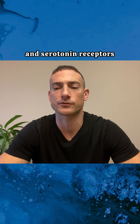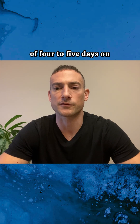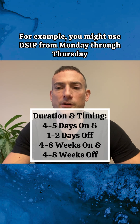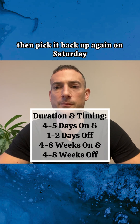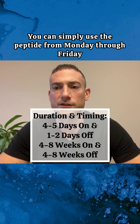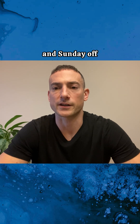To prevent desensitization of GABA and serotonin receptors, I personally recommend following a schedule of four to five days on and one to two days off. For example, you might use DSIP from Monday through Thursday and take Friday off, then pick it back up on Saturday. Alternatively, if you prefer a set weekly schedule, you can simply use the peptide Monday through Friday and take Saturday and Sunday off.